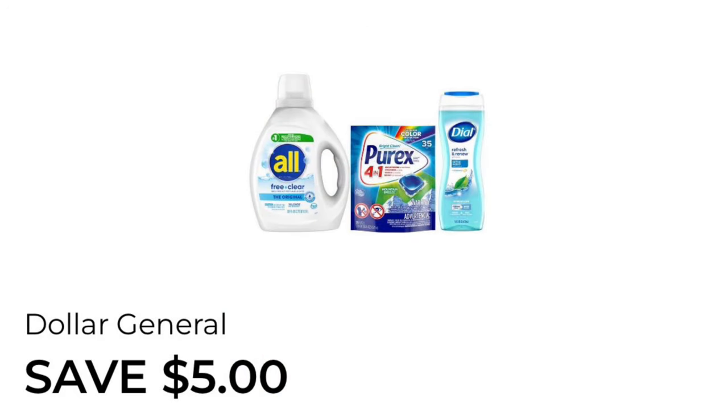Now I'm going to put together a little scenario with the save $5 when you spend $20 on all Purex, Snuggle, and Dial. This does expire tomorrow which is July 20th and it is Saturday, so just keep that in mind — I apologize for waiting till the last minute.